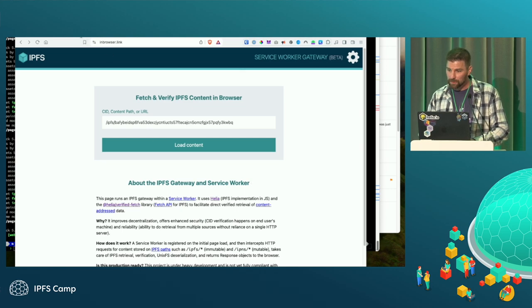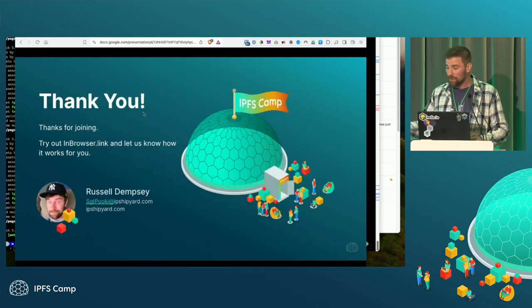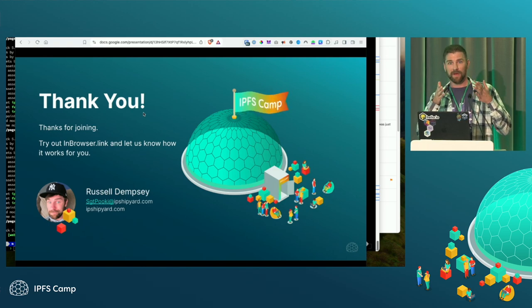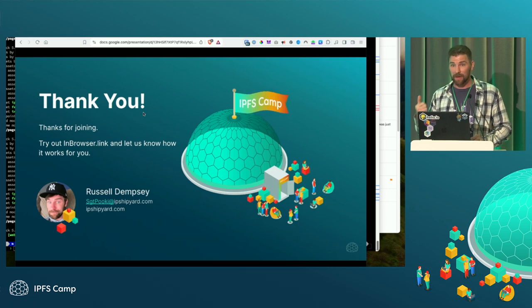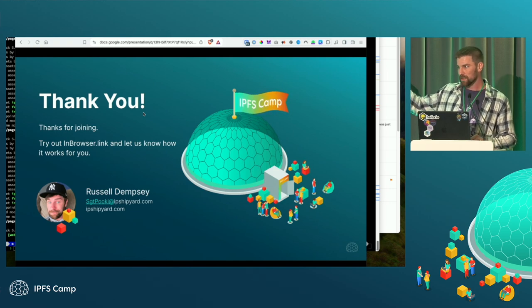That was pretty much it. Thank you for coming, and thank you to any future video viewers. Try out inbrowser.link. Check us out on GitHub. And IP Shipyard — give us some funding so we can do more cool stuff.